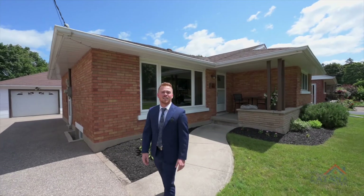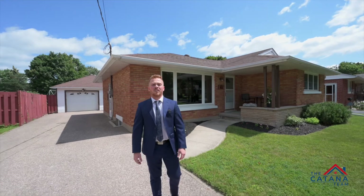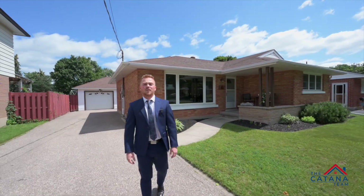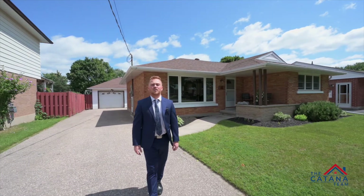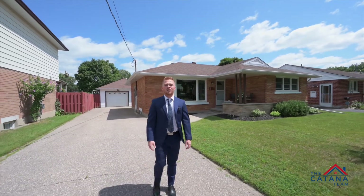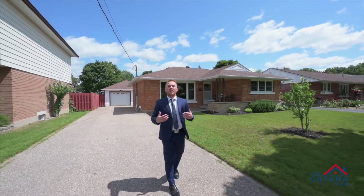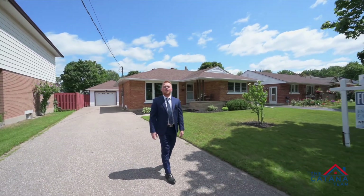Do you want to be part of the highest ranks? Welcome to 45 Admiral Road in Kitchener. This beautifully updated bungalow features three bedrooms, two bathrooms, a fully finished basement, a detached garage — and you've got to wait till the end for the bonus. I'm Emmanuel Katana and I would love to walk you through this property.